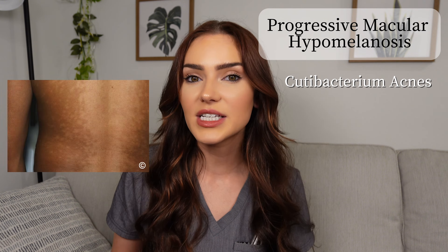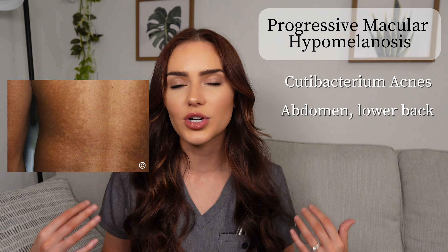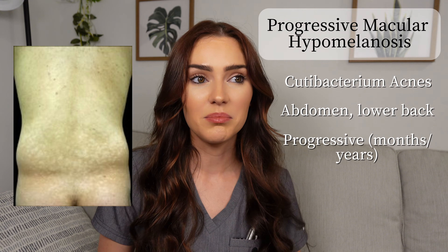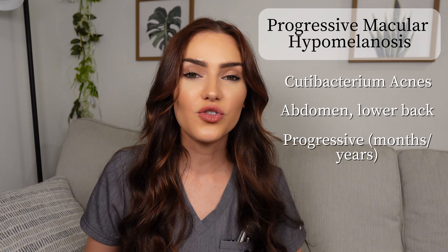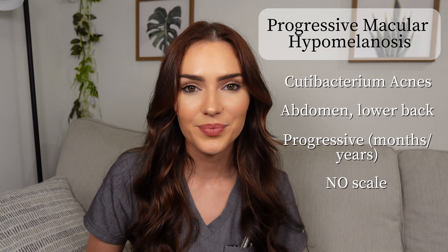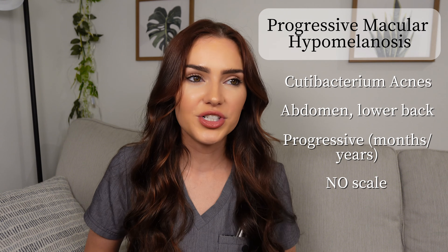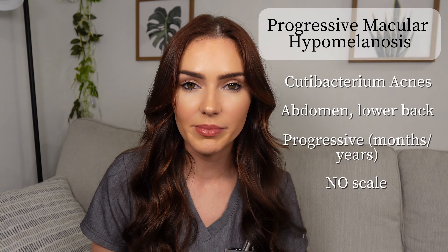Just as with tinea versicolor, PMH presents with lightly colored patches on the skin, but typically we see it more often affect the abdomen and lower back, as opposed to the chest and shoulders. As the name suggests, it's more progressive — it might take months if not years to develop. A key difference is that PMH patches don't have any scale to them, unlike tinea versicolor. Similarly, it also has no symptoms — no itching, no pain.